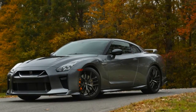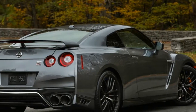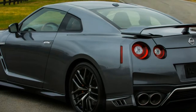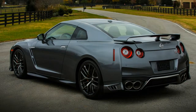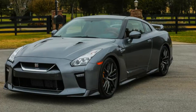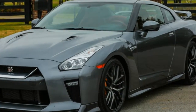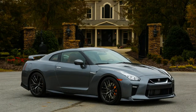$99,990 is not exactly a flea market price, especially when reminiscing over the 2009 base GT-R's $76,840 MSRP. But comparatively, the Track Edition and NISMO models both get $500 more dear, with out-the-door prices coming in at $130,185 for the Track and $177,185 for the NISMO.